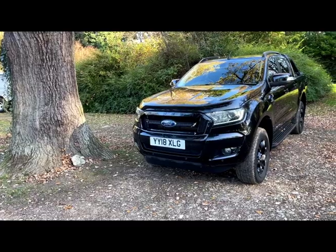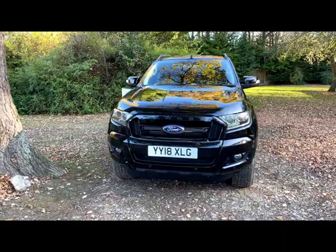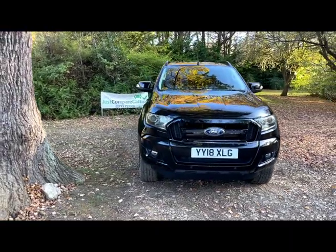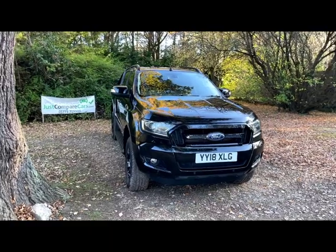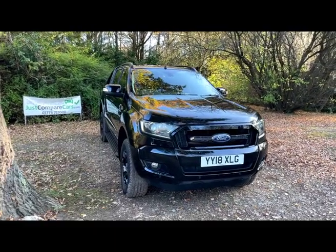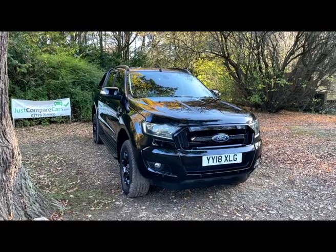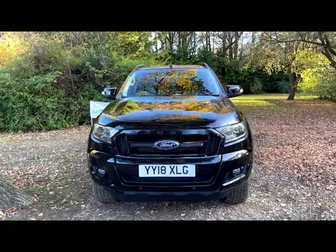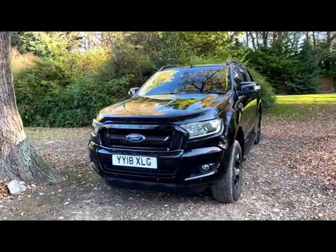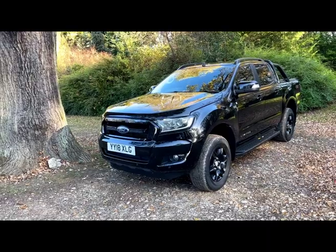I'll even tell you what it smells like. Once we've done that we'll pop the bonnet, have a look at the engine, and finally we'll look underneath at the underside of the engine, the chassis, and the spare wheel. Once you've watched the video, if you're happy with what you see, we're happy to take a deposit to secure it and take it off sale. We can pretty much deliver it anywhere you need.